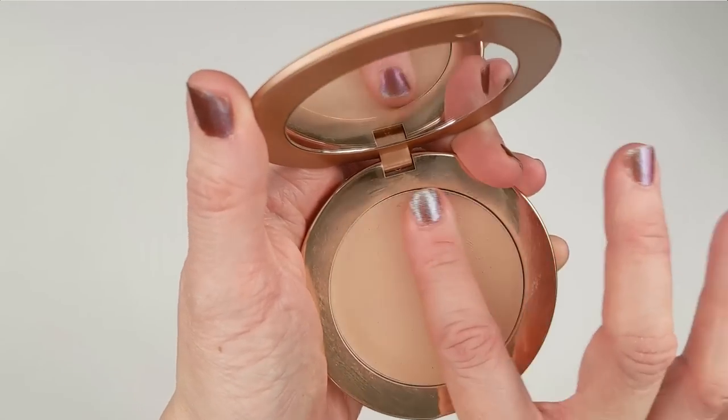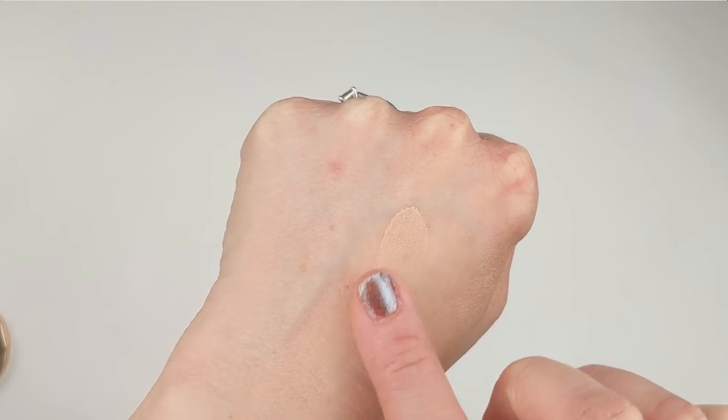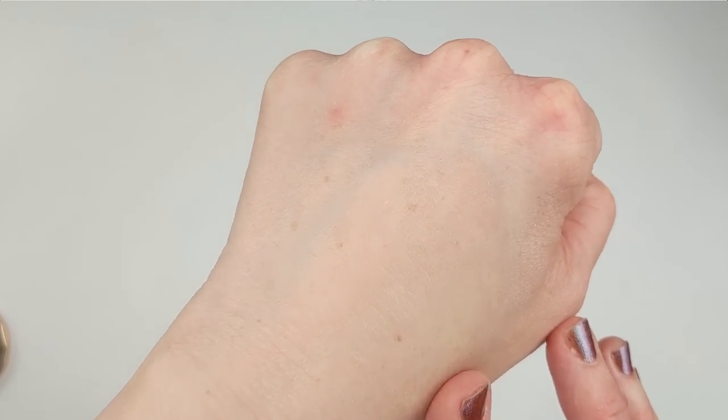That actually brings me to my next point: this is so sheer it might as well not have any color to it at all. When I swatch it with a bunch of product on my finger — much more than I'd use with a fluffy brush — you can see a tiny bit of color at first, but when you blend it into the skin it pretty much just disappears. The ingredient list has a bunch of different waxes, and that's basically what it feels like — just spreading a waxy base onto your skin. It actually reminds me a lot of the Makeup Revolution Super Dewy Blurring Balm, basically a primer in a compact.